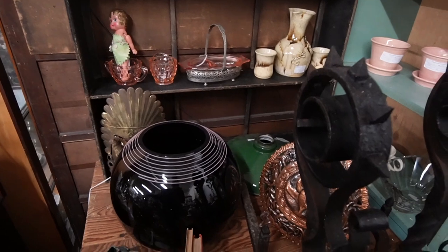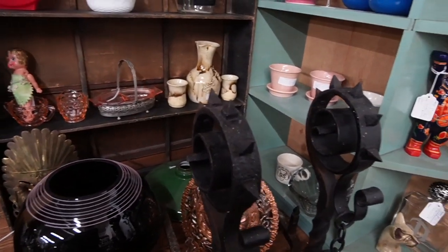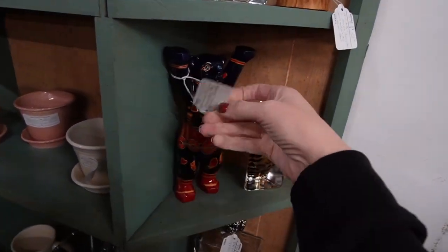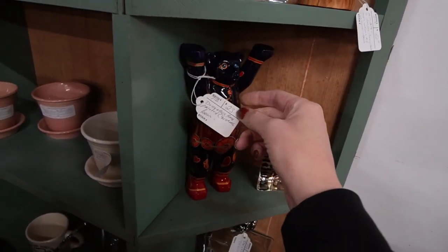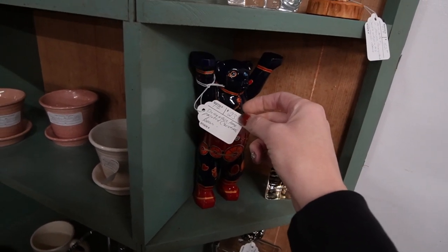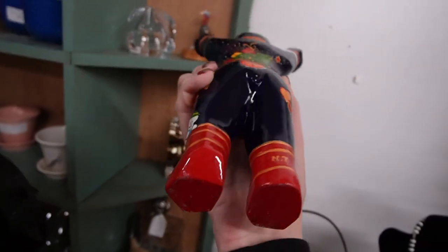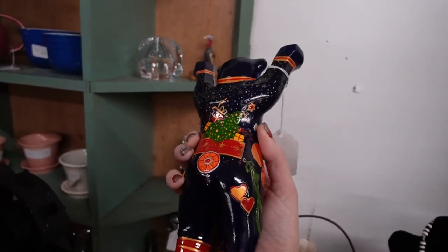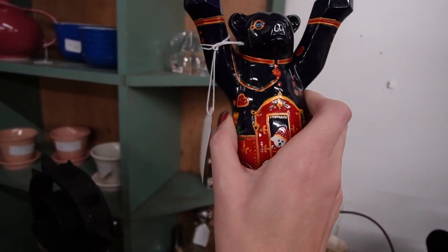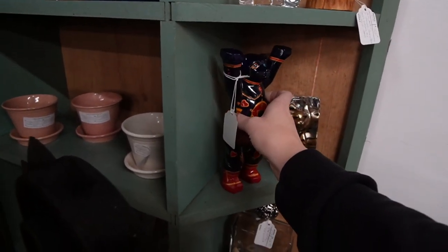I recall this booth used to have this enormous bowl and it was really amazing, but it weighed like 7 million pounds — it was a little too heavy. This is a decorative hand-painted Christmas bear. Oh wow, he's extremely heavy too — he's made of a heavy wood. Is he carved? Maybe he's resin — I'm not sure. It's very heavy though.